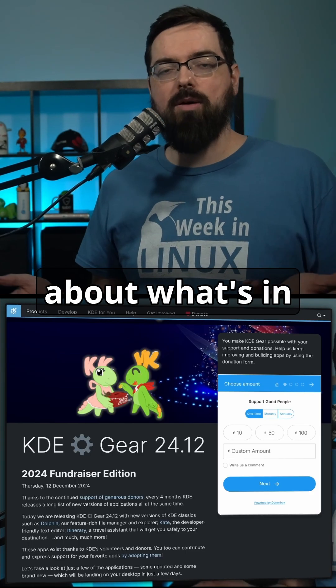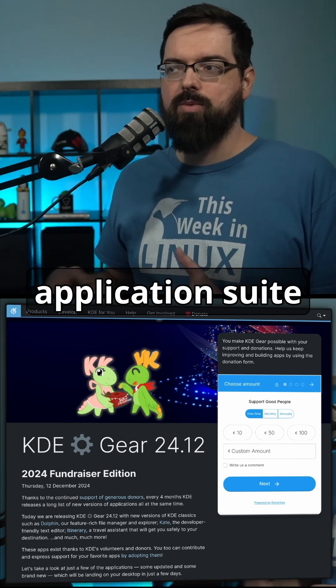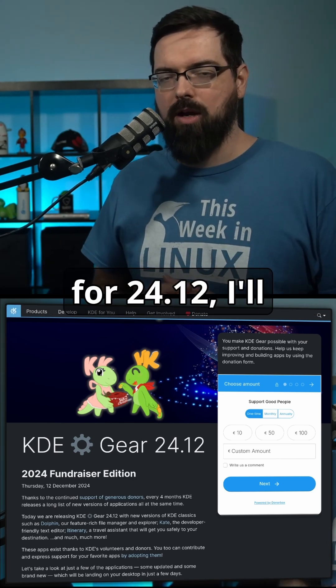If you'd like to learn more about what's in the new KDE Gears application suite for 24.12, I'll have links in the show notes.